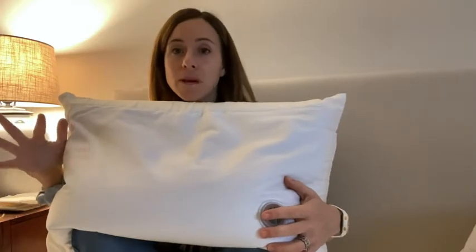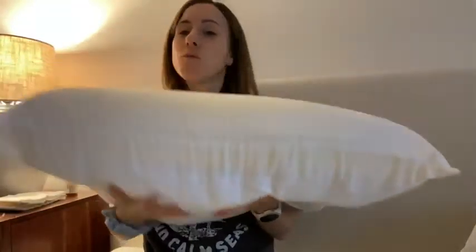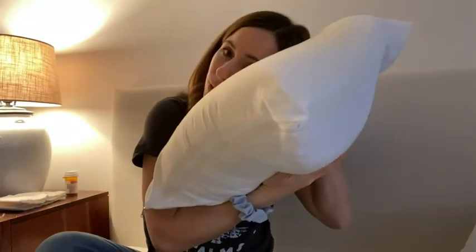I wanted more of a medium firmness, so I just put in whatever the instructions tell you. This thing is incredible — it's very heavy. When you put your head down, it cradles you, it cradles your neck so that it just forms to how you sleep normally, and this part here is so comfortable.